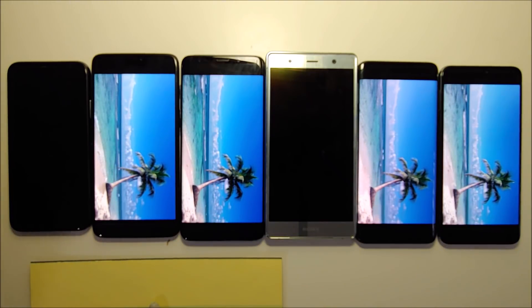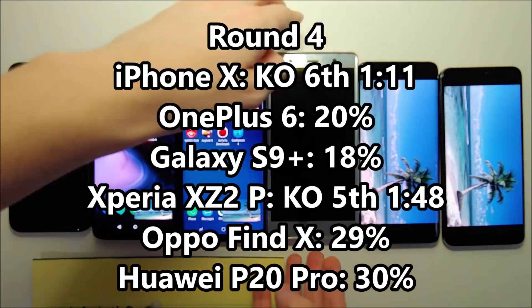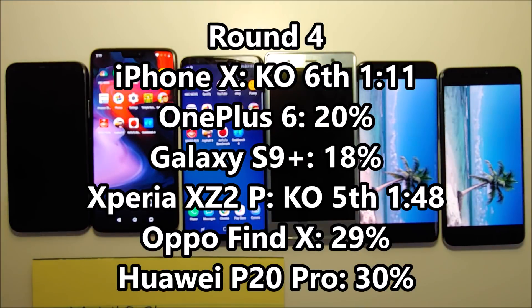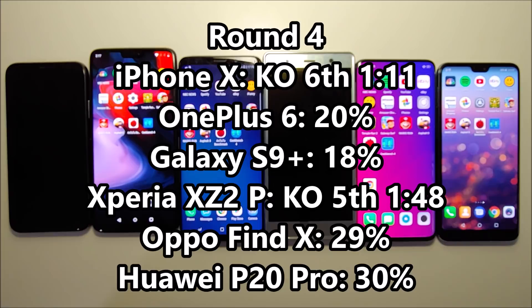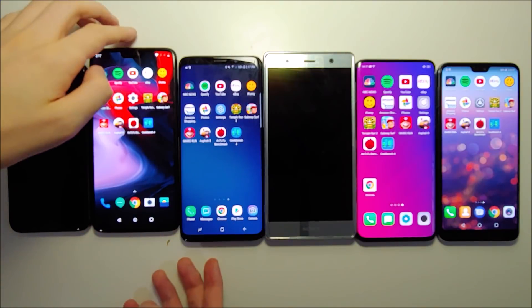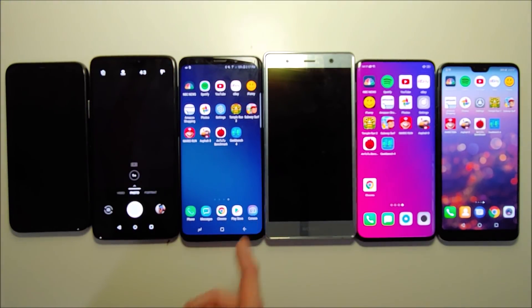Alright guys, so the Sony died. Going to check in on the percent. The Huawei is still the leader but only by 1% over the Oppo — so it's going to be a photo finish here.